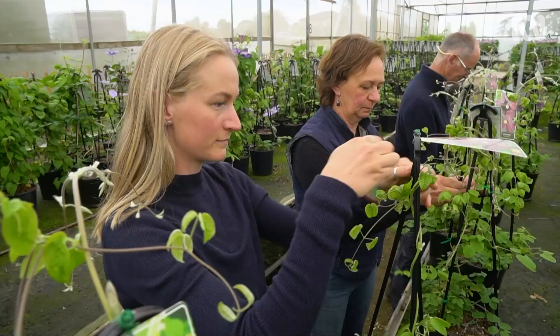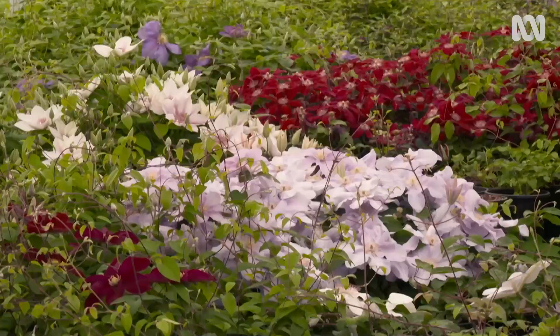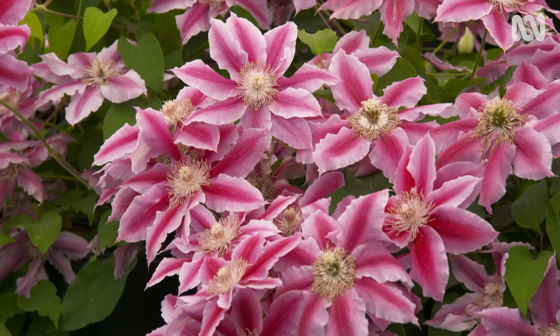Judy has worked with clematis every day for the last 35 years. Does she ever tire of them? They are such a joy — they're just so beautiful. No, she still loves them.